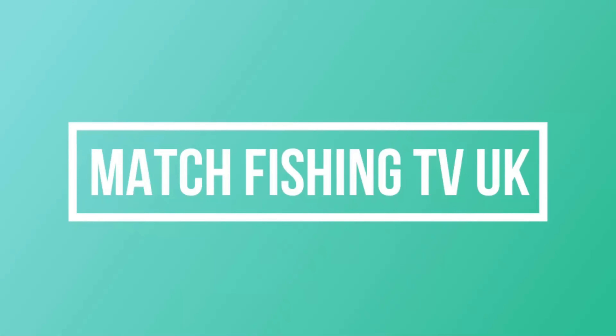It's been foul hooked. One in the net, two lost.